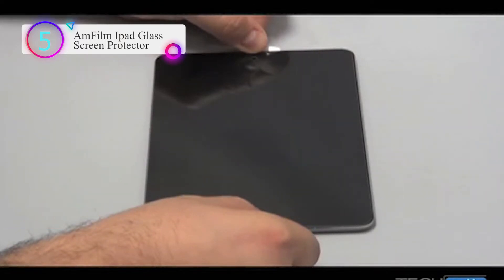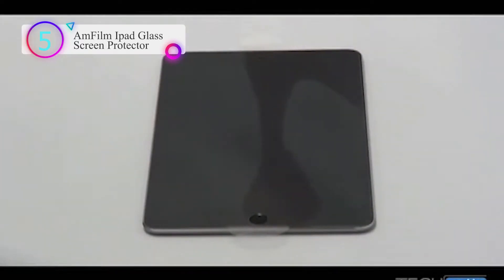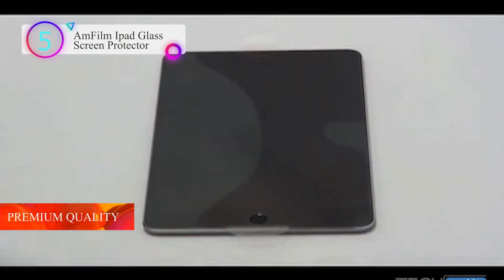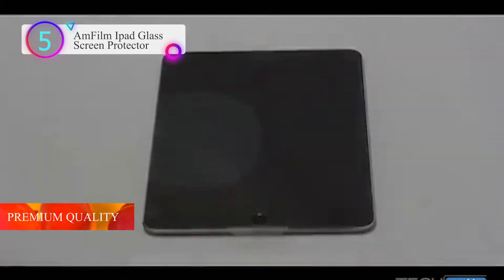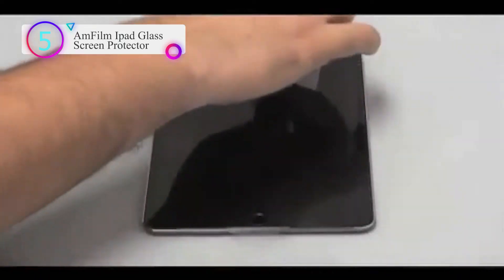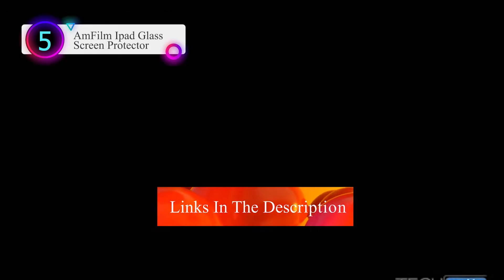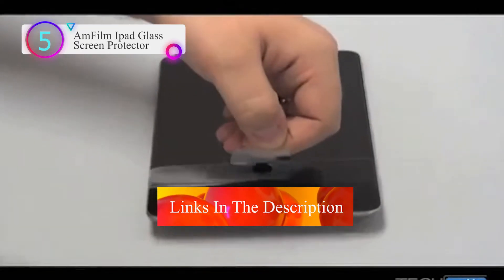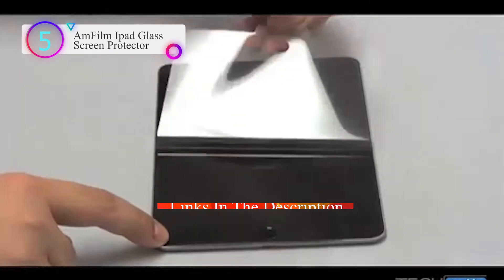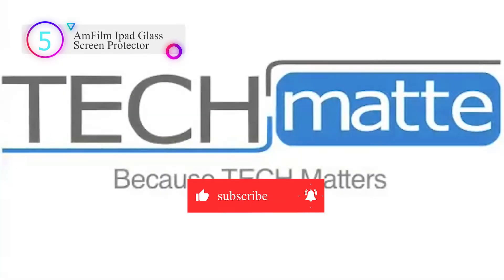Premium quality — this screen protector is scratch-proof, resilient, crystal-clear, and long-lasting. Each protector is custom fit for optimum screen protection. It absorbs damage from daily wear and tear and has an oleophobic coating that reduces fingerprints and smudges. Easy to install, it benefits from excellent exhaust adhesive and a toolkit. You can easily install it and eliminate air bubbles, and there is no residue when you remove it.